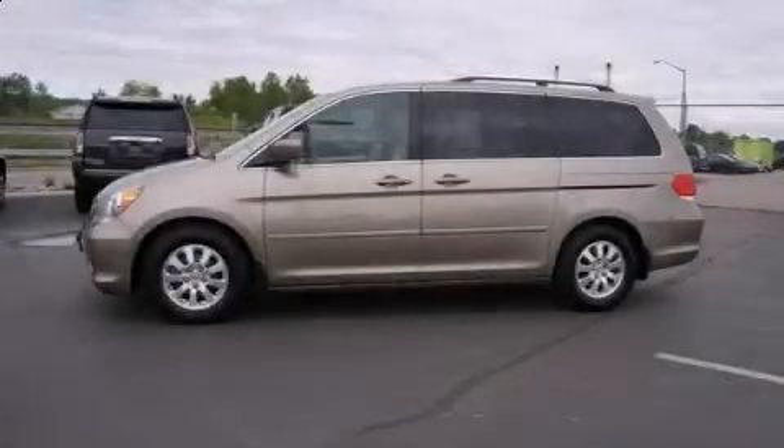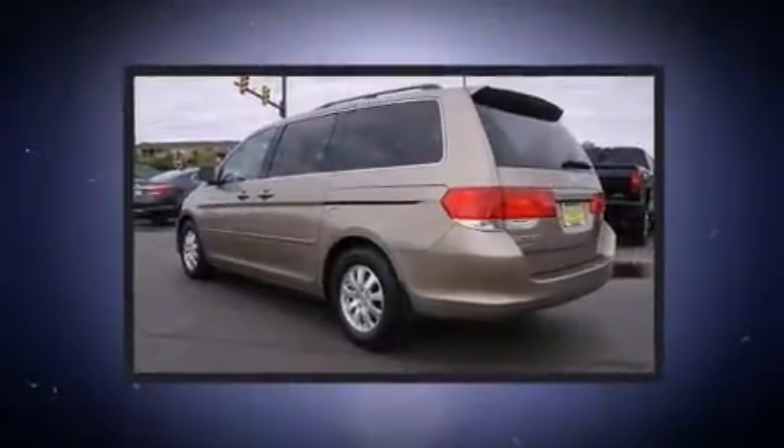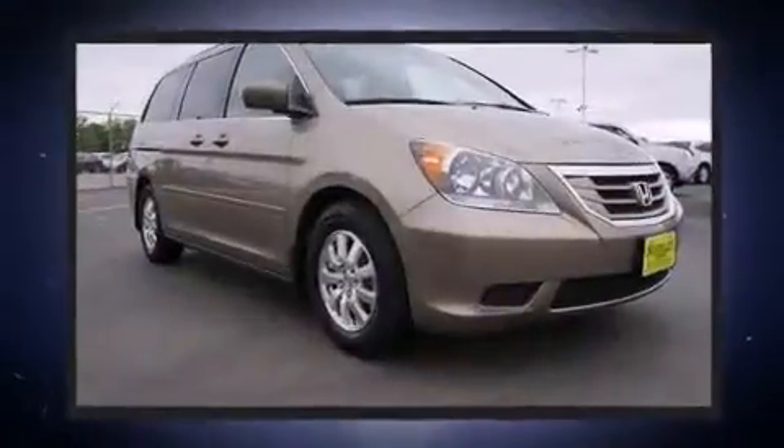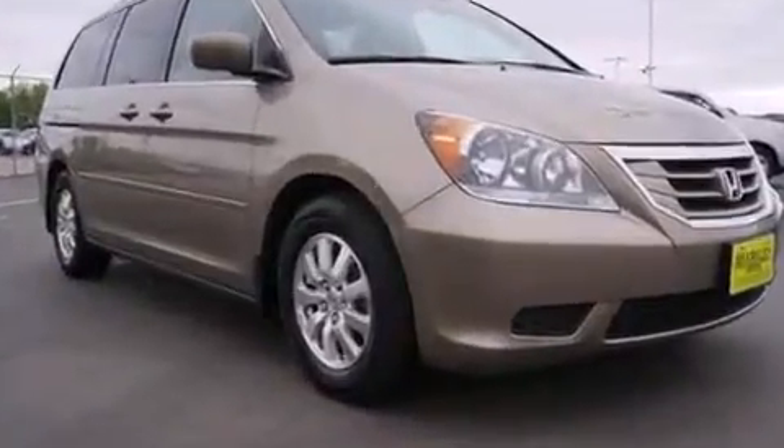Come test drive this 2009 Honda Odyssey. This eight-passenger van still has less than 80,000 miles. It features a front-wheel drive platform, an automatic transmission, and the 3.5-liter six-cylinder engine.